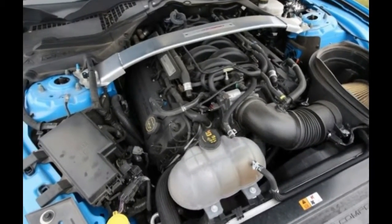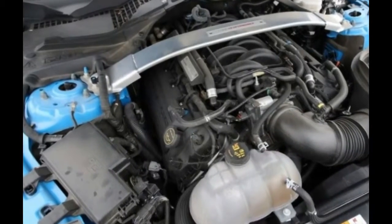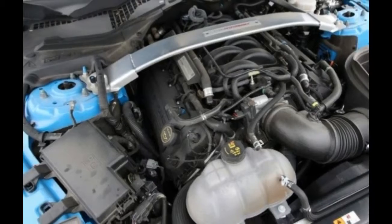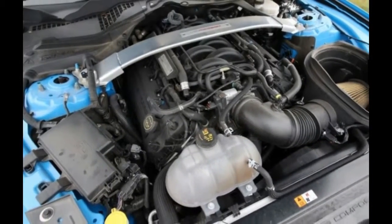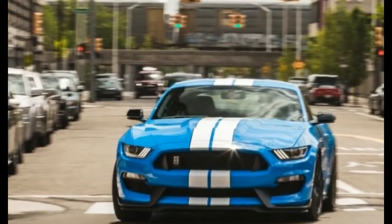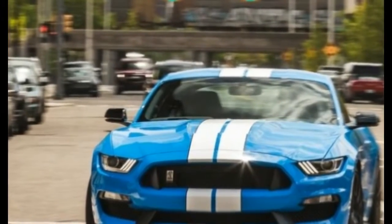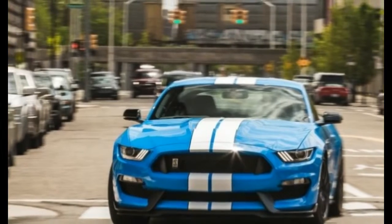Although the tailpipes emit a stirring tone in their throatiest setting, when the driver summons peace and serenity via the dual-mode function, a less-than-pleasant noise from the valvetrain becomes apparent in the 2,000 rpm range, right where the needle resides while cruising on the highway.